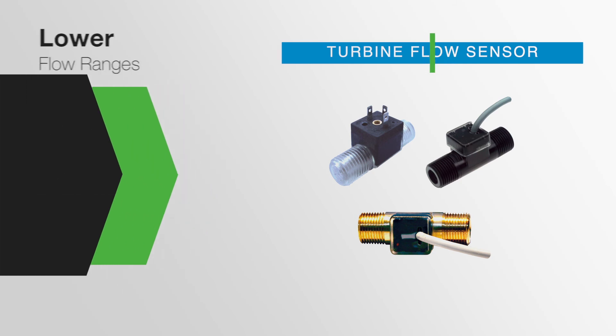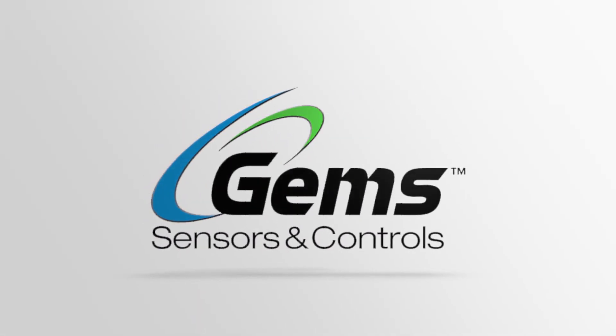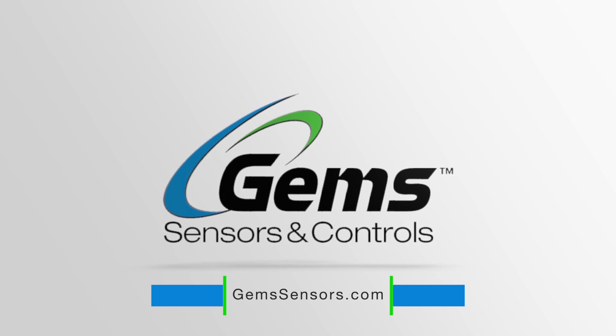Whether it is to measure low or high continuous flow rates or for cooling or dispensing applications, GEMS Sensors has the flow sensor to fit the form and function of your unique application. Visit gemssensors.com today to find the right flow sensor for your application.